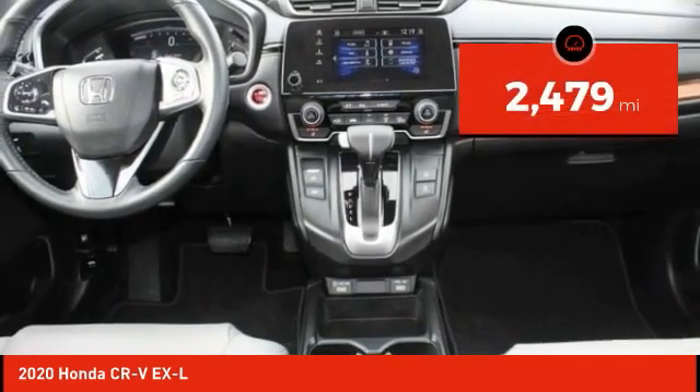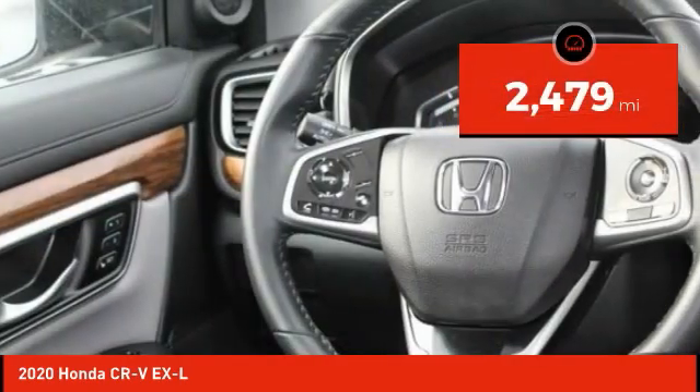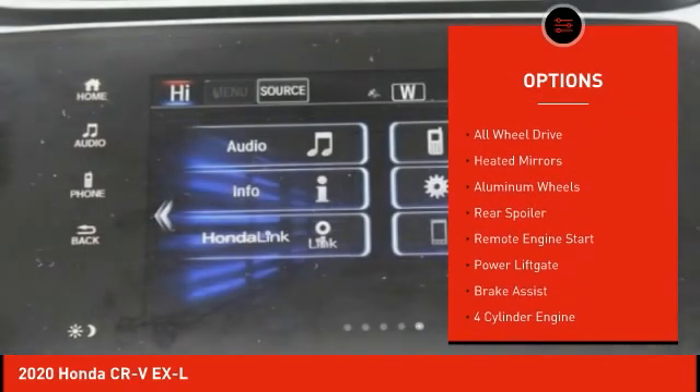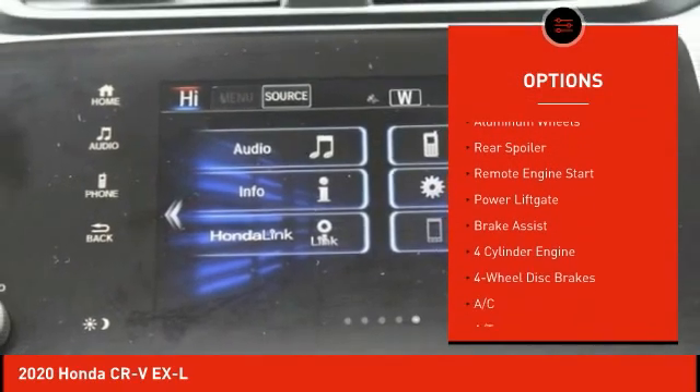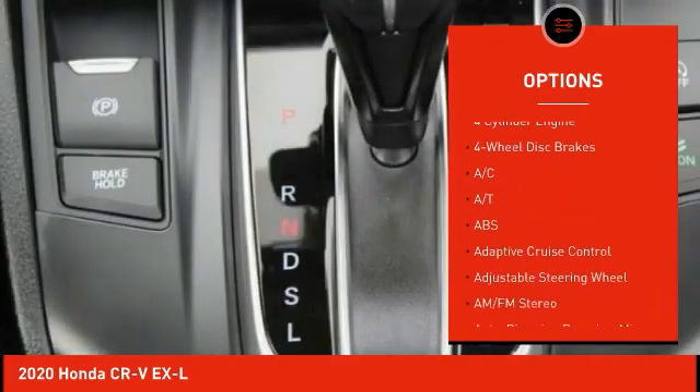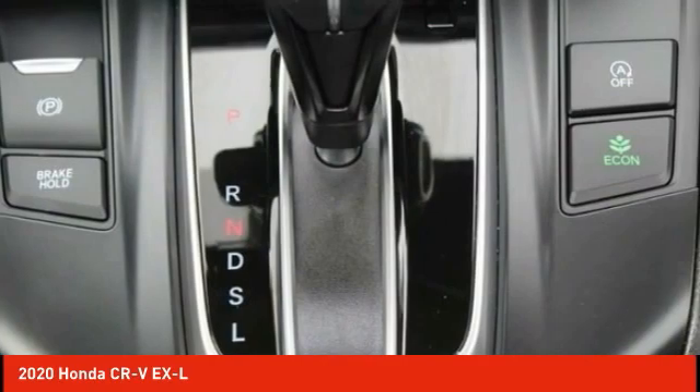This vehicle has less than 3,000 miles. Here are some of this vehicle's great options: tire pressure monitor, turbocharged, blind spot monitor, all-wheel drive, heated mirrors, aluminum wheels, rear spoiler, remote engine start, power lift gate, and brake assist.